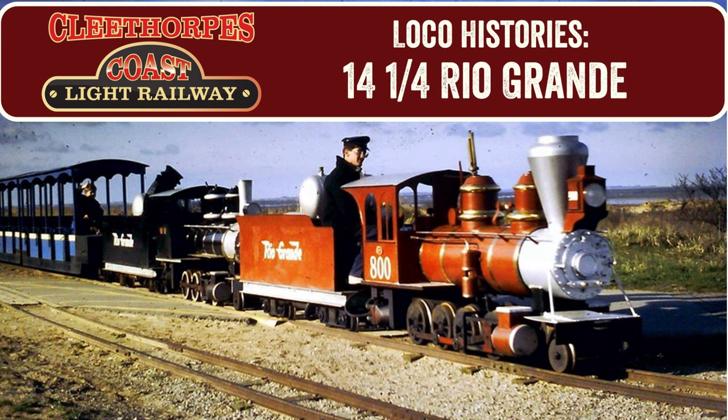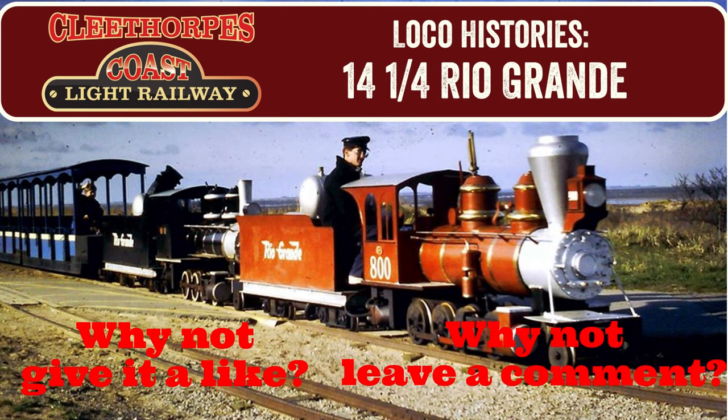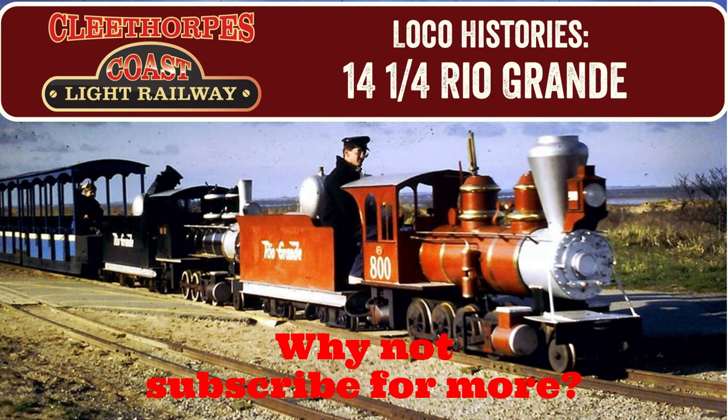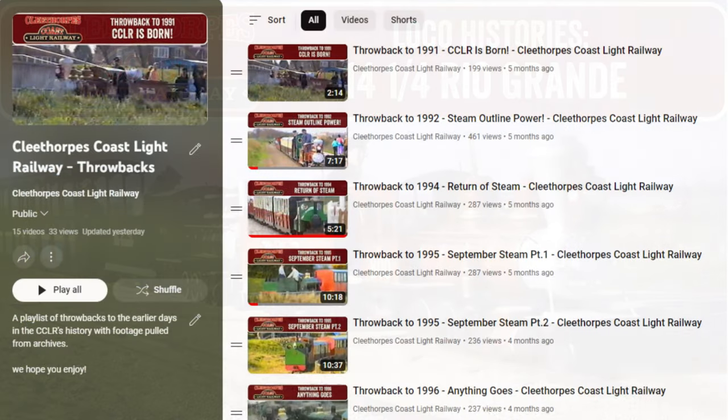If you did, why not give this video a like and leave a comment about your favourite part. If you haven't yet, why not subscribe for more content like you are seeing now. If you'd like to see some footage of these two locomotives in action, why not head over to our throwback playlist filled with interesting footage of these locomotives in service.